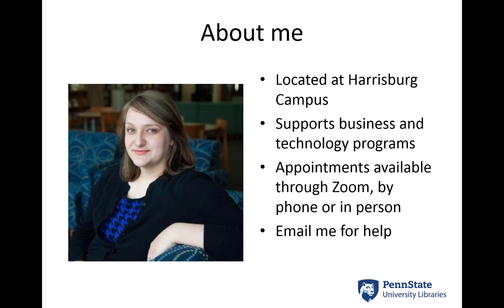I'm located at the Harrisburg campus and I support business and technology programs there through the School of Business. I also support programs in the School of Public Affairs. I am available by phone, by Zoom, or in person if you're close to campus and need help, so I'm happy to make appointments with you in any way to accommodate you. You can always email me or give me a call.